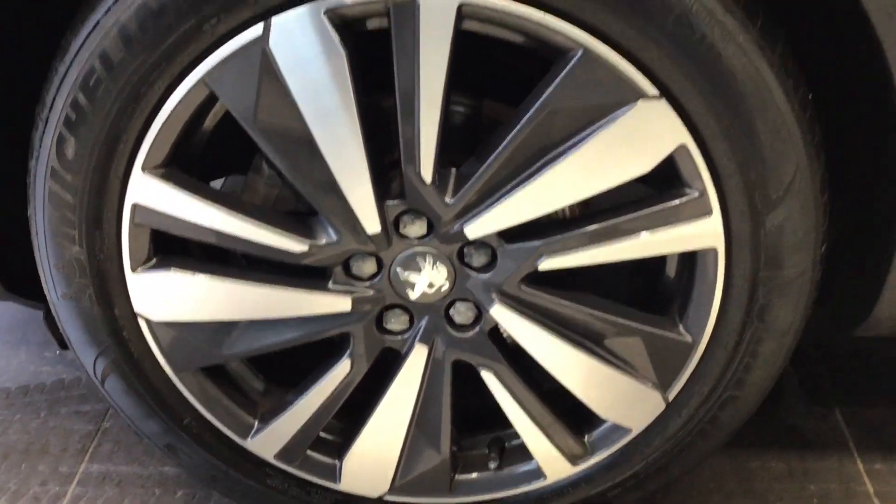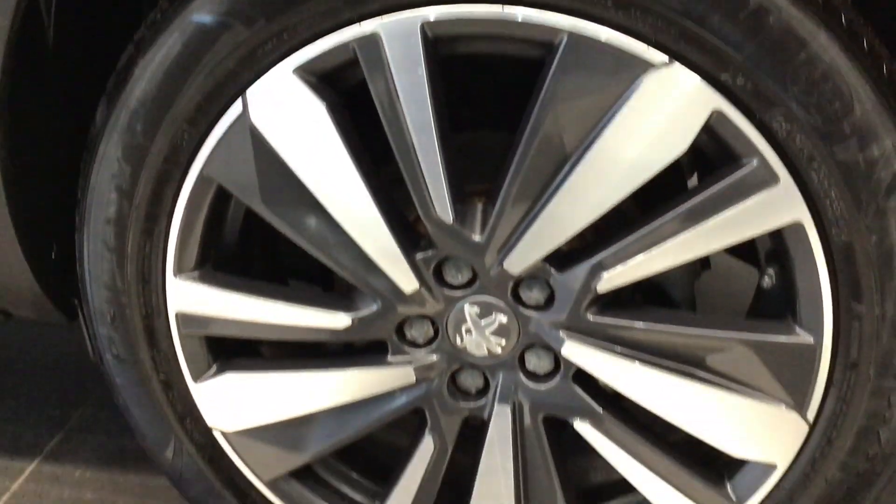I'm just coming down the passenger side of the vehicle. This is the passenger side front wheel, just coming down the bodywork, and that is the passenger side rear wheel.